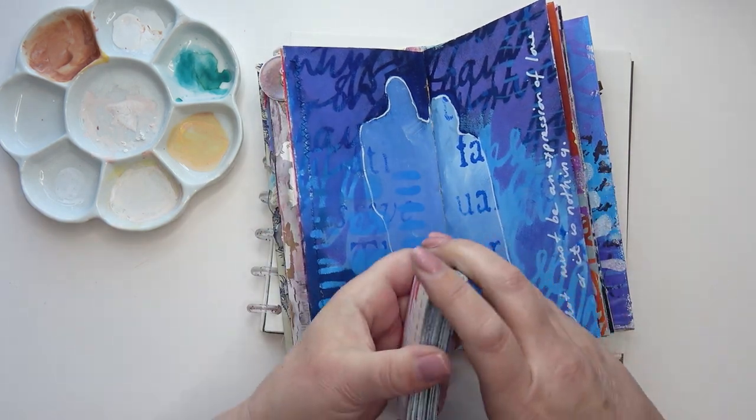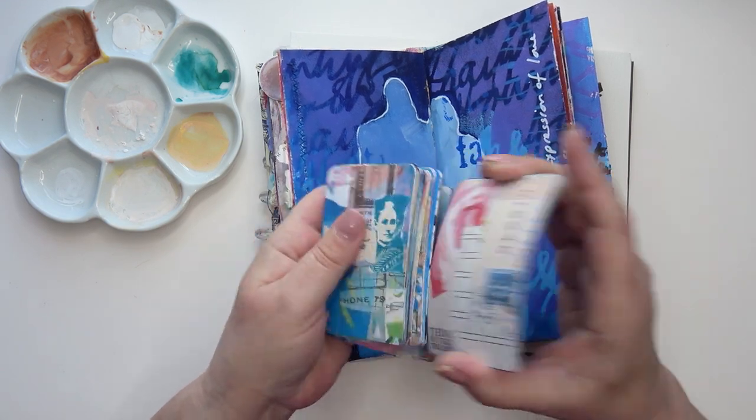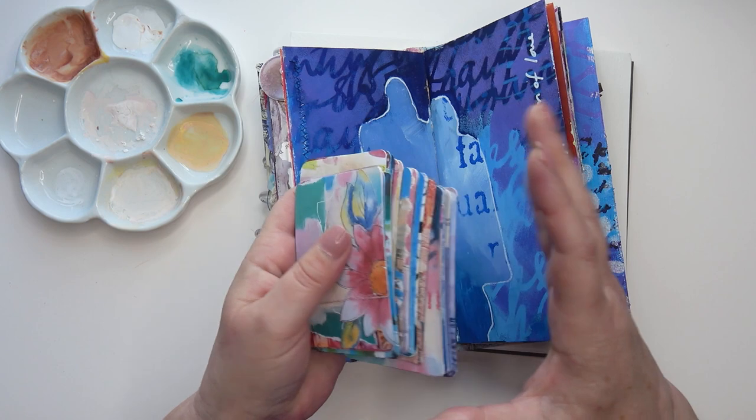I'm going to shuffle up these cards and deal out three that will hopefully help me make a prompt. I'm hoping this is going to be a quick one this week because I'm very behind with my videos.